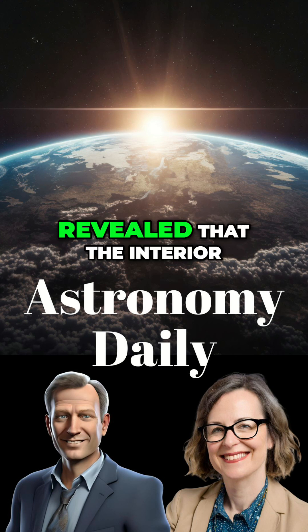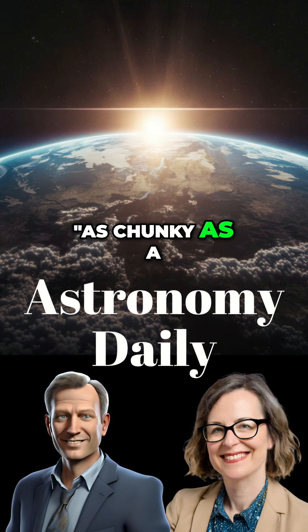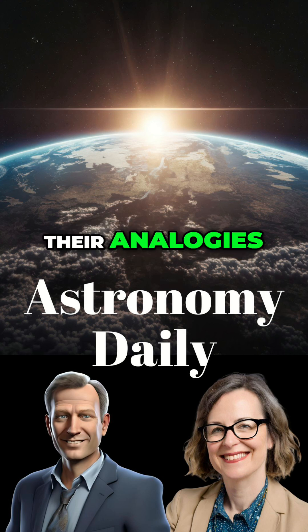New analysis has revealed that the interior of Mars is — and this is a direct quote — as chunky as a delicious macadamia cookie. I love it when scientists get creative with their analogies. So what does that mean exactly? It's not actually made of cookies, I assume.